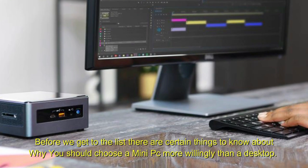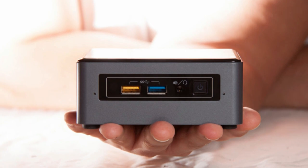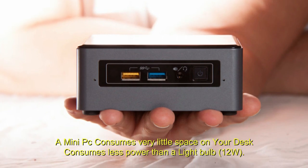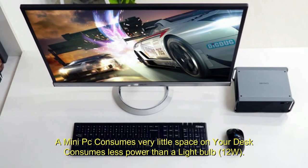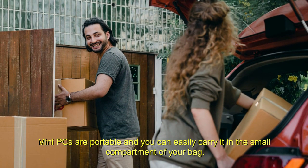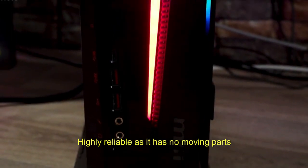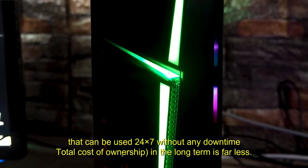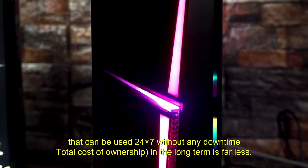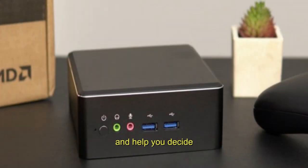Before we get to the list, there are certain things to know about why you should choose a mini PC over a desktop. A mini PC consumes very little space on your desk and consumes less power than a light bulb — just 12 watts. Mini PCs are portable and you can easily carry one in the small compartment of your bag. They are highly reliable as they have no moving parts. Mini PCs are industrial grade systems that can be used 24/7 without any downtime. The total cost of ownership in the long term is far less. Here are five examples of the best small gaming PCs of all time to help you decide.